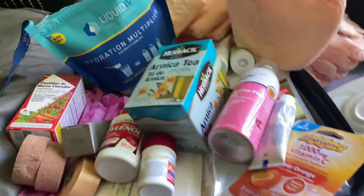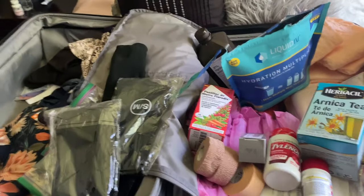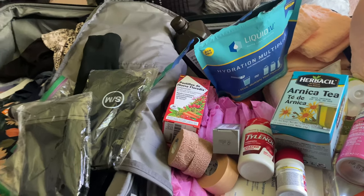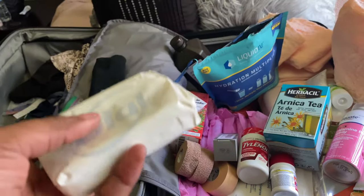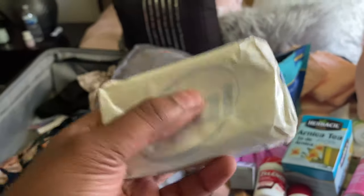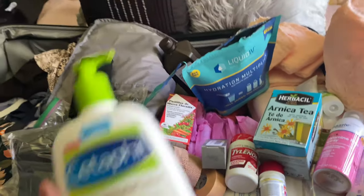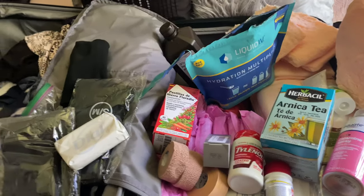I bought three pairs of compression socks. Do not get them at Walmart — they are about twenty dollars per pair. You can get three for twenty dollars on Amazon. I also got antibacterial Dial soap — I bought a big thing but I'm only taking a few. Before your surgery you will need to wash up with this, and after surgery too. You also need unscented lotion, but do not put lotion on before your surgery — this is for after.